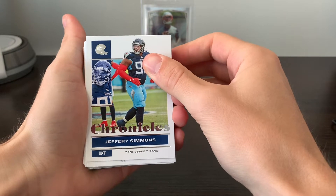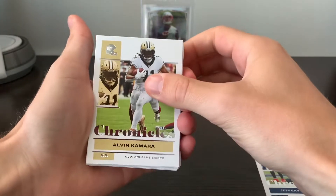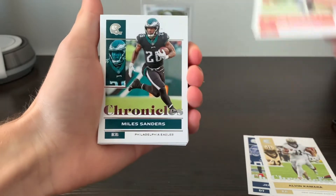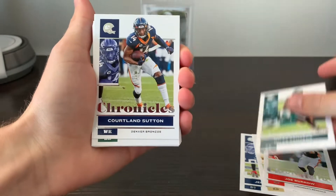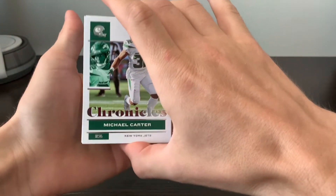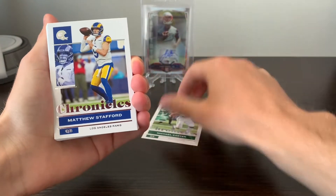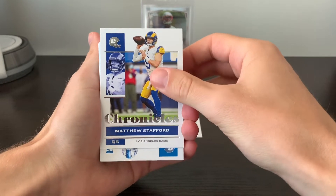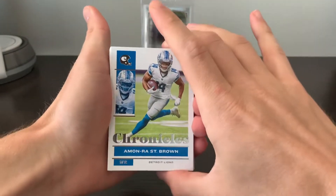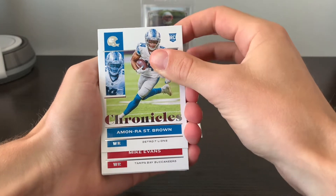We have some base cards right off the top: Jeffrey Simmons for Tennessee, Alvin Kamara, Joe Burrow, Sanders, Courtland Sutton. First rookie — Michael Carter. Of all the Jets rookies, probably the one I'd be the least excited to see. Matthew Stafford. Amon-Ra St. Brown — pretty good rookie wide receiver. Amon-Ra really turned it on the back half of the season, so I'm not disappointed to pull one of those.